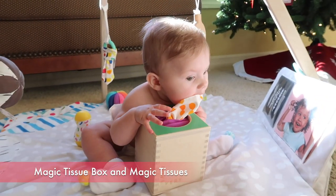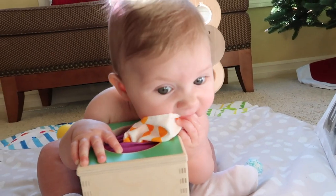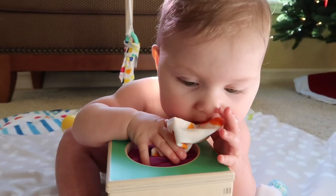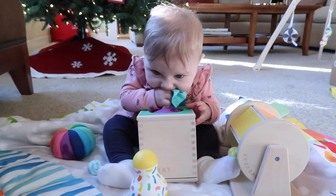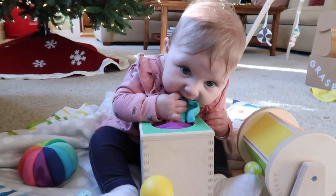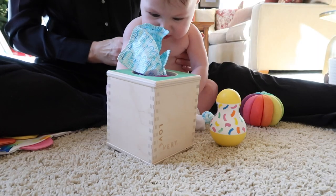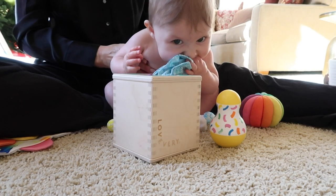Next we have the magic tissue box and magic tissues — this is so clever. Babies learn to pull at the tissues, which are just made out of fabric, and I love all of the different fabric and colors. Right now Bug is teething so she wants to put everything in her mouth. She likes to pull the fabric tissues out and chew on them. Everything goes to the mouth, and that's what I love about the Sensor kit — everything is designed for this exact stage.